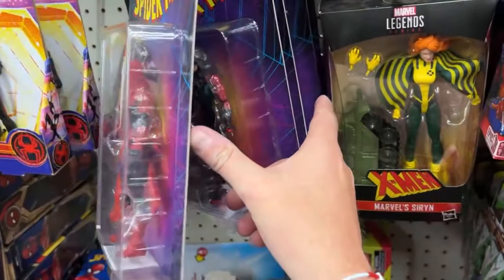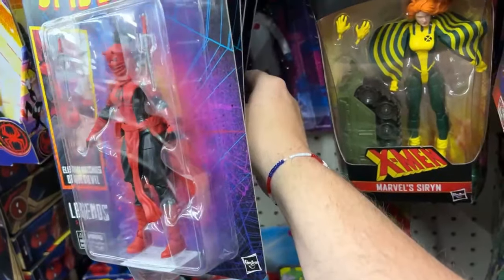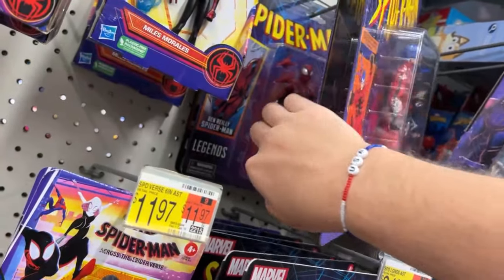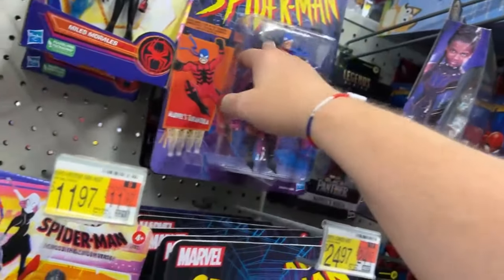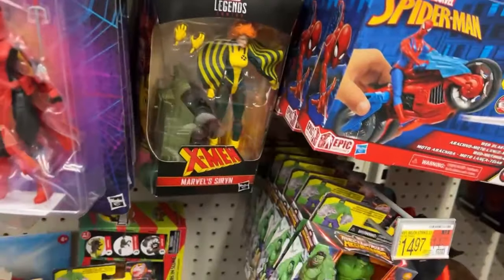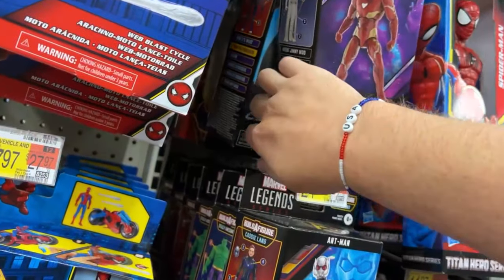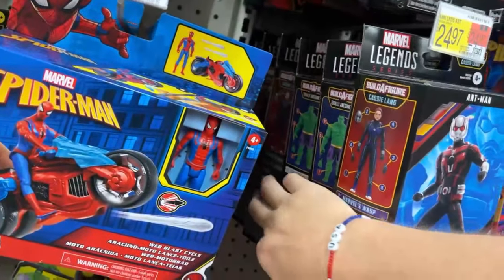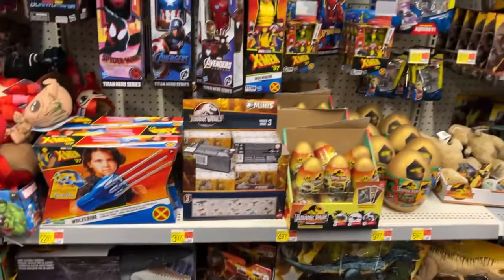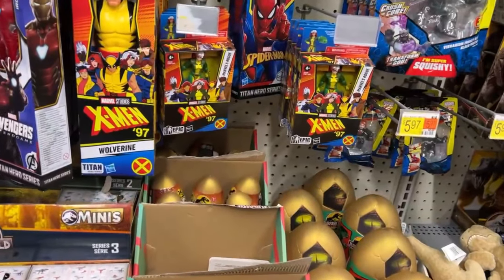Still got Electra, Jessica Drew, Ben Riley, Chasm - there's the Rose back there, it's an awesome figure. Miles, Tarantula - they got the whole wave of these pretty much. Everybody's missing Siren - it's Havoc's lady. Zombie Iron Man. Nothing too sexy in that.